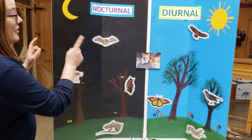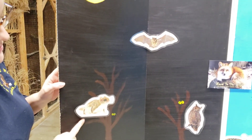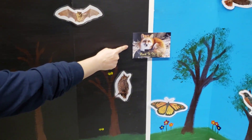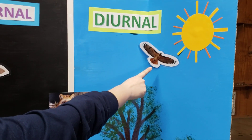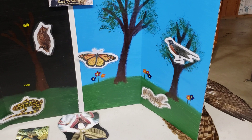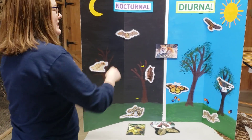Take a look at our completed board. On the nocturnal side we have bats, flying squirrels, tiger salamanders, and great-horned owls. In the middle we have our red fox, which is found right here in Ohio. And on the diurnal side we have the red-tailed hawk, the American robin, the gray squirrel, and the monarch butterfly. Lots of really cool animals that come out during the day and during the night.